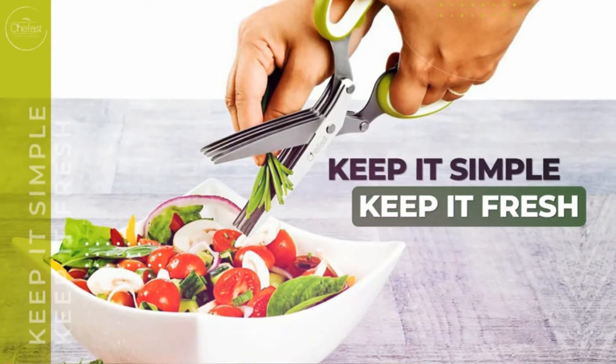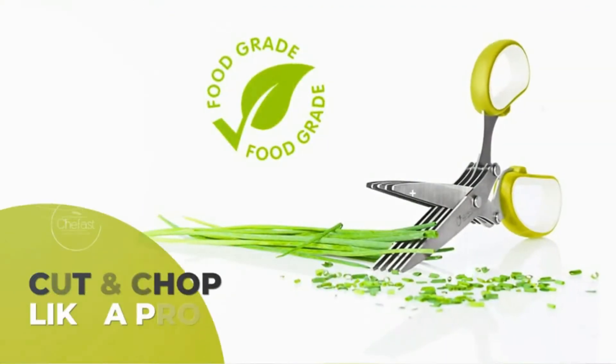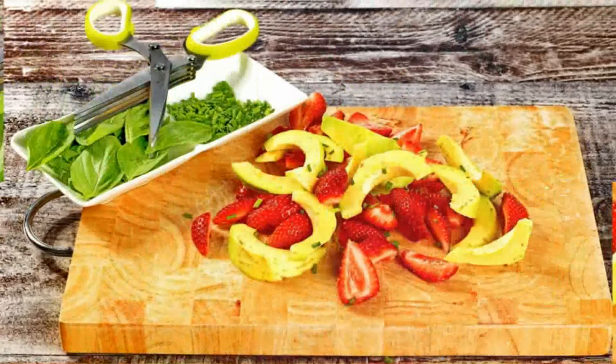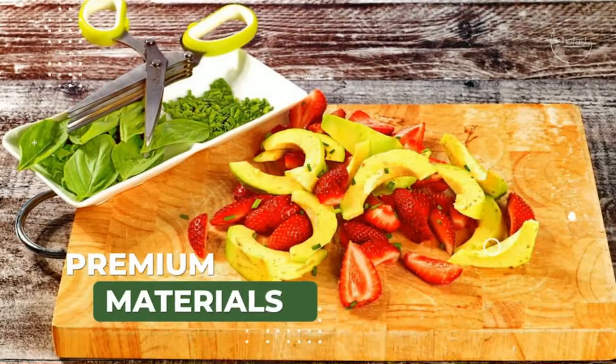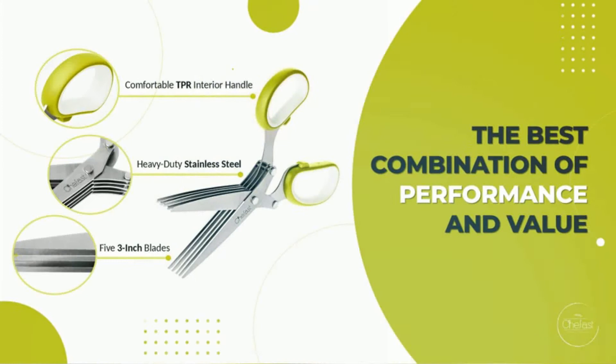Simply give the blades a quick swipe and those sticky herbs fall off with minimal mess. If there's still some lingering residue, a quick rinse is all it takes to get the edges clean and ready for the next task. The premium herb scissors set arrives in a beautiful box, making it an excellent choice for a wedding present, Christmas present, housewarming present, or any other kind of gift.